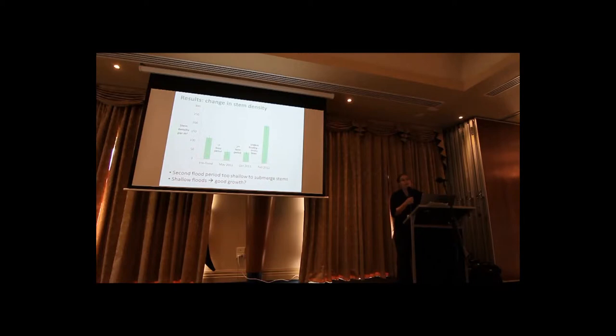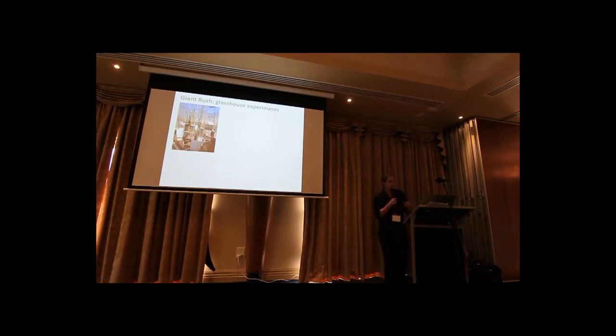This is supported by our work in the glasshouse back in Canberra. We've done several glasshouse experiments — what you can see here is giant rush growing in tubes. They've got about a metre and a half of soil to grow their roots in, with tubes on top so we could actually submerge them. This ran for about nine weeks. The first graph shows the change in stem biomass. Under saturated conditions — just well watered with a couple of centimetres of flood water — that provided the best conditions for growth, but stem biomass did decline when they were submerged.